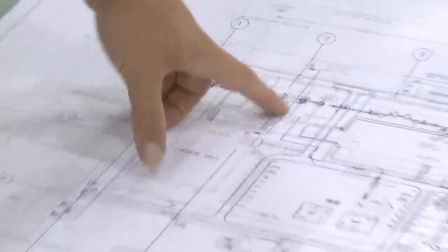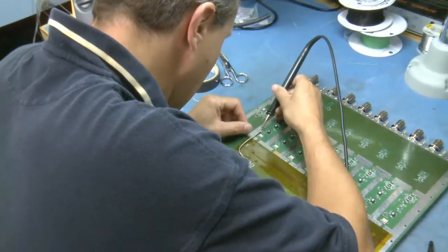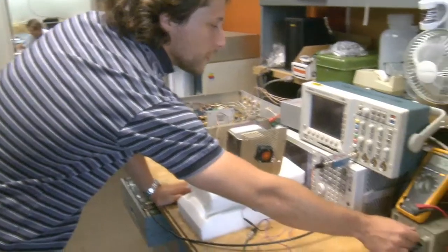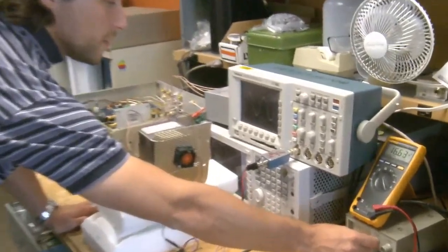When designing new accelerators there are a lot of technical decisions that have to be made. Some days will be hardware development, some days will be software development, some days will be simulation, and some other days will be really hands-on work.